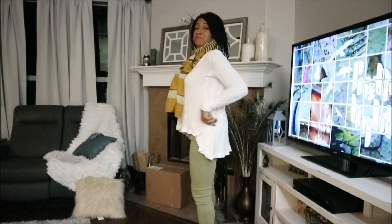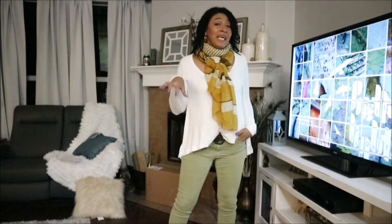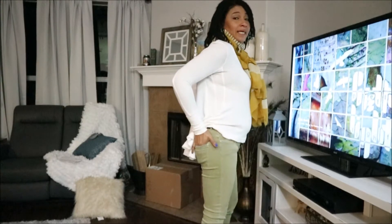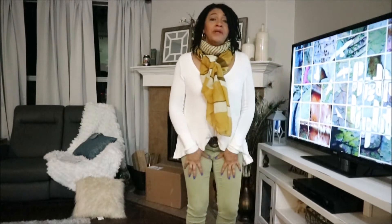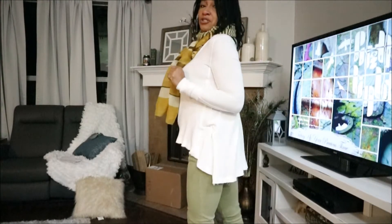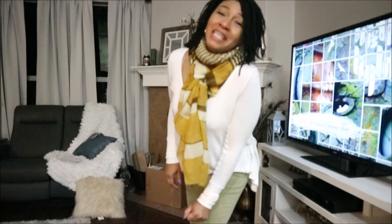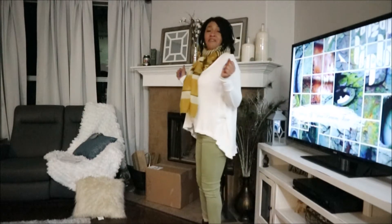The top I'm wearing today is a Free People top that I got from TJ Maxx. The pants are from Zara — they're kind of like colored leggings or jeggings, because they do actually have real pockets. They're super stretchy and very comfortable, somewhat high-waisted. I like that they come above the little roll area, and of course my top is covering my bum this morning.